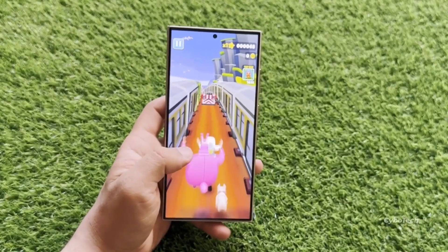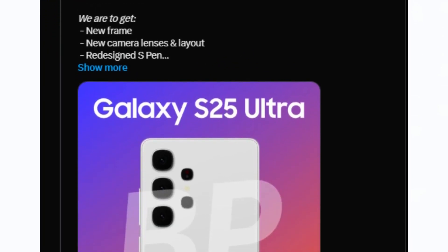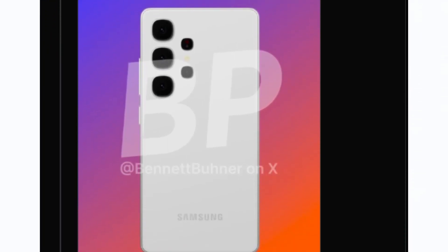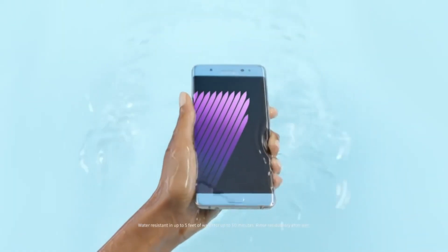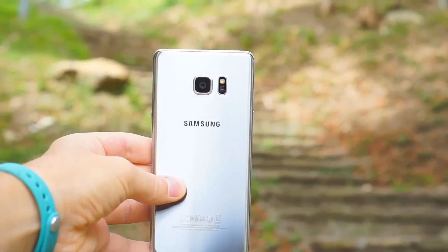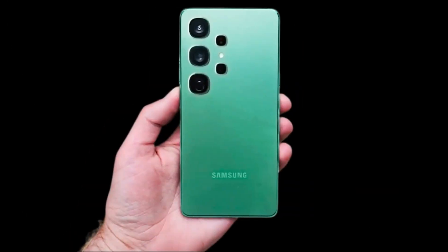According to the renowned Samsung leaker Ice Universe, it is confirmed that the S25 Ultra will feature a much more rounded design, similar to the Galaxy Note 7. Despite the Note 7's infamous battery issues, its comfortable and well-designed form factor was highly praised. The S25 Ultra will bring back this spirit with its rounded design, making it more user-friendly while maintaining the design language of the S24 Ultra.